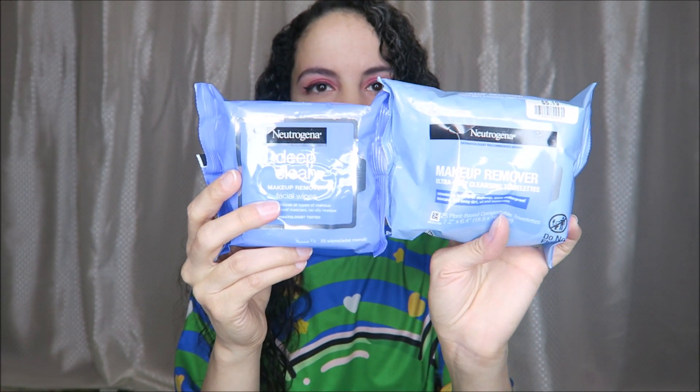I have a small Big Lots haul for today's video. First, they had one of these Neutrogena makeup removers for $5.19, which I think is cheaper than some places. Then these were only about two dollars — a slightly different deep clean makeup remover.